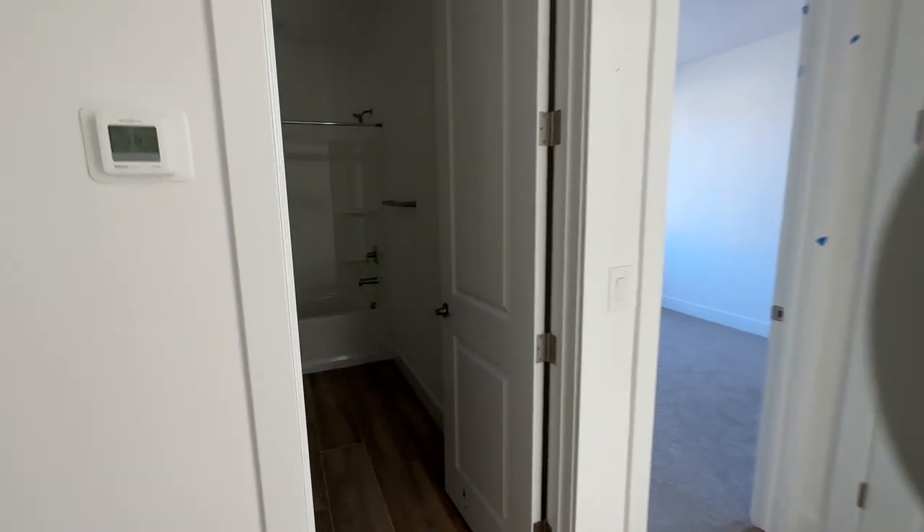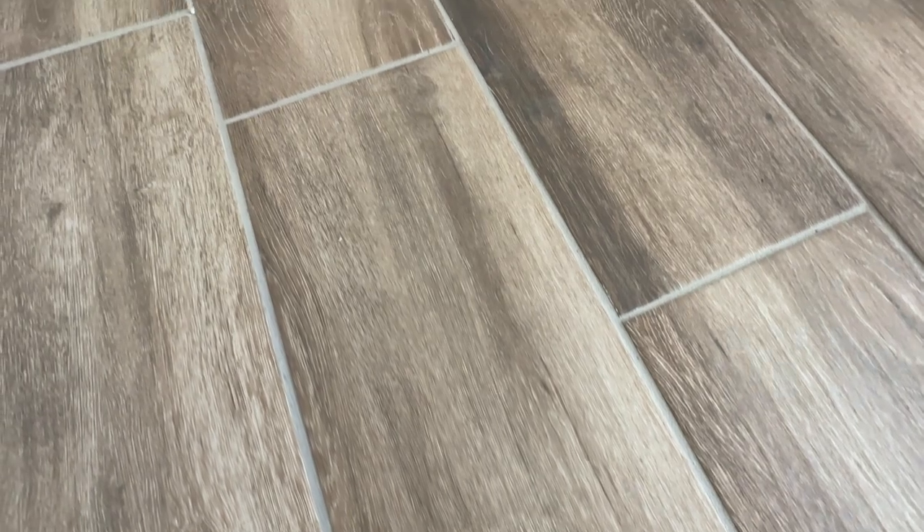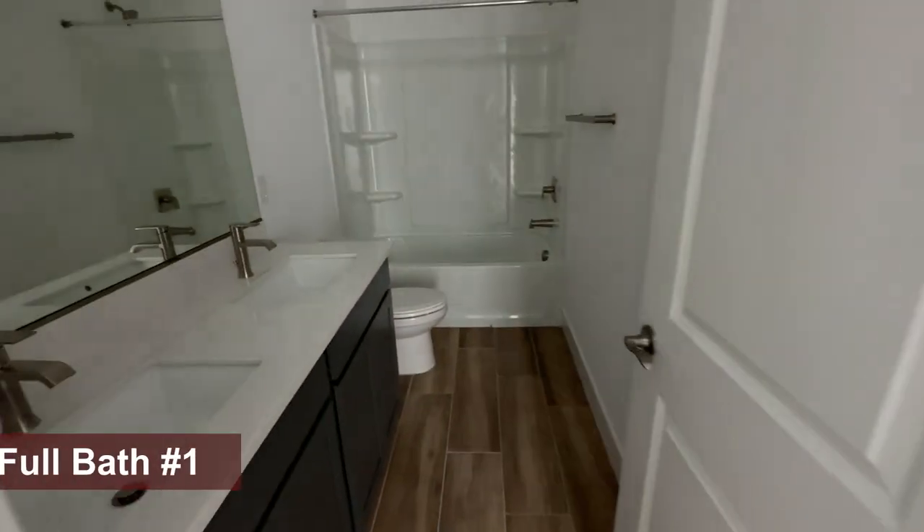As you walk in, you'll find right away in all the big areas this nice wood-like tile. It looks great — modern, nice, and warm feel.